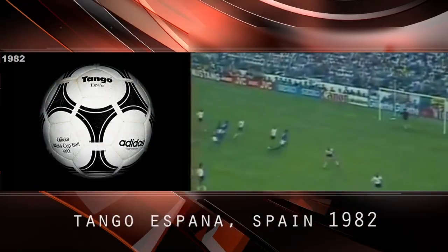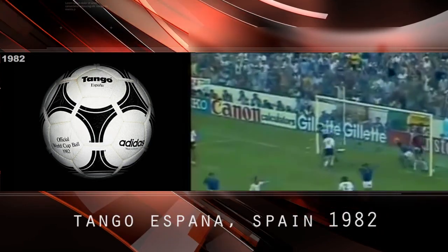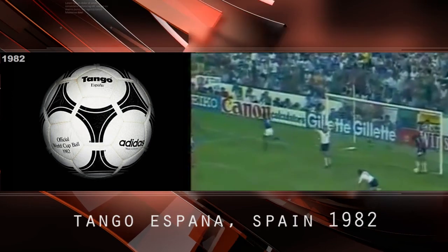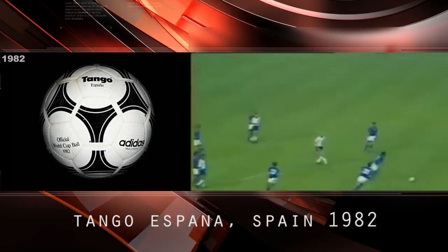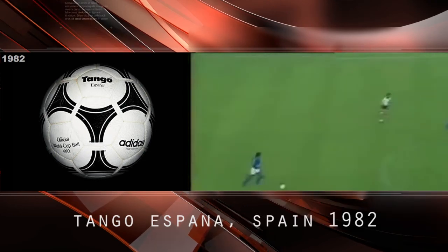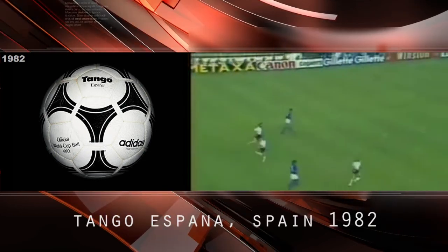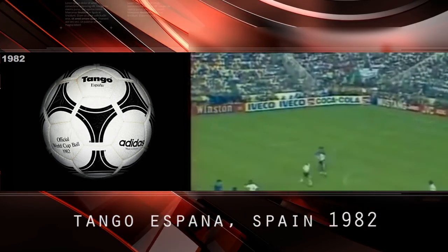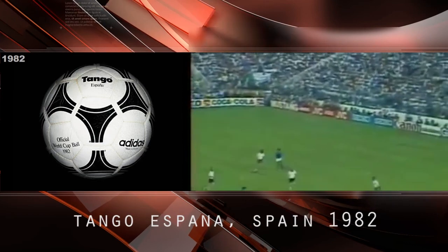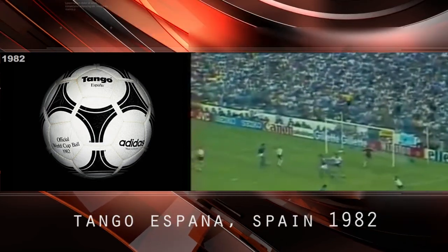The Tango España, Spain 1982. Adidas introduced a new ball which had rubber inlaid over the seams to prevent water from seeping through — the first ball with water-resistant qualities. General wear from kicking meant the rubber began to wear after a short time and needed to be replaced during the game. It was the last genuine leather World Cup ball.